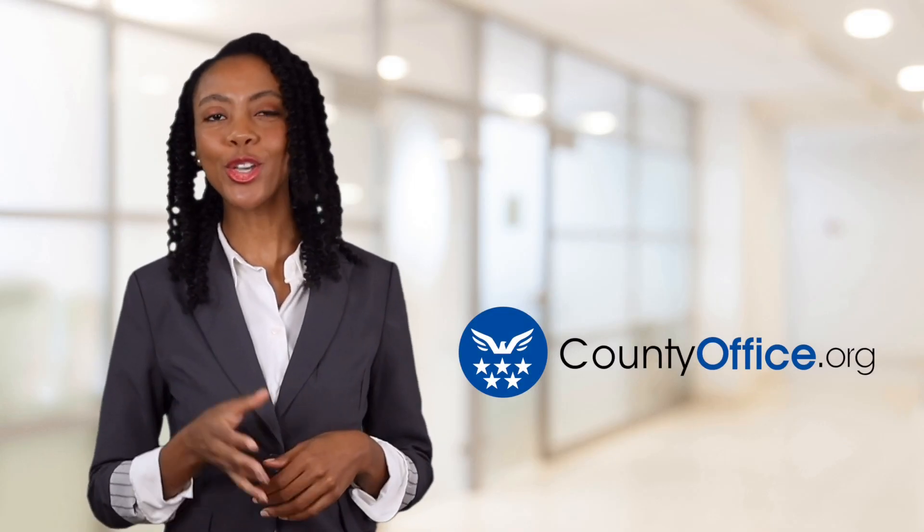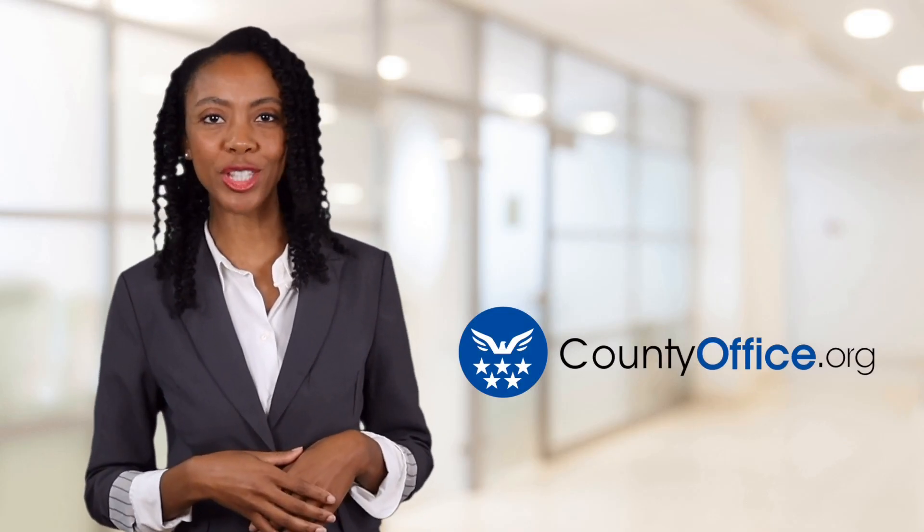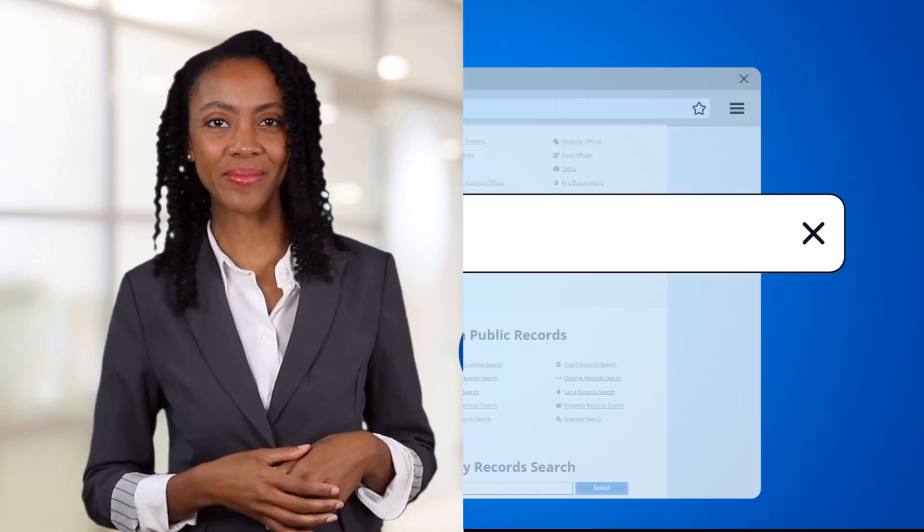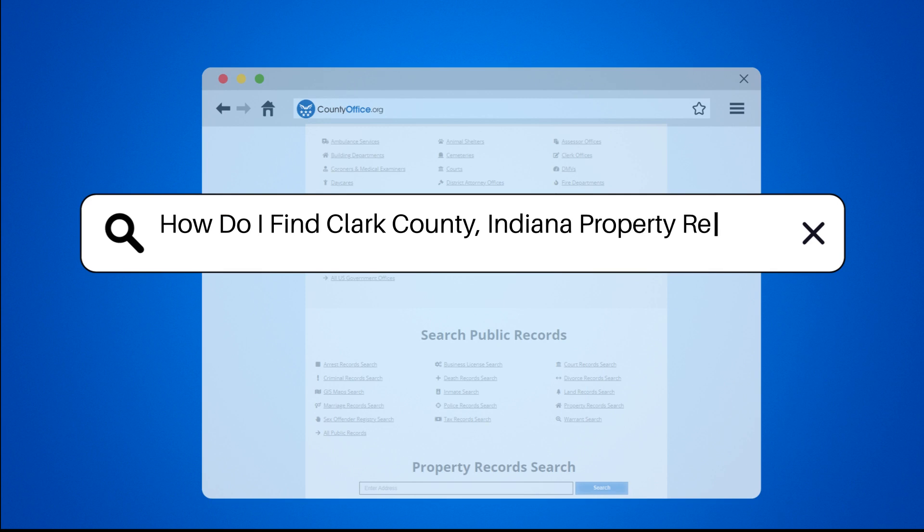Welcome to County Office, your ultimate guide to local government services and public records. Let's get started. How do I find Clark County, Indiana property records?